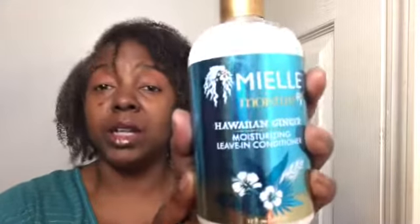The leave-in conditioner — this was thicker than I thought it was going to be. Was it super moisturizing? I would say no in comparison to Mielle's other leave-ins. Their regular white peony leave-in — love that. The pomegranate and honey — very super moisturizing. So compared to those two, I don't think this one is more moisturizing. That's just me.